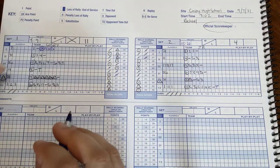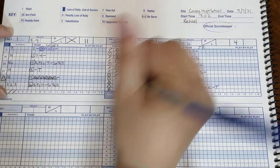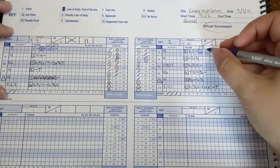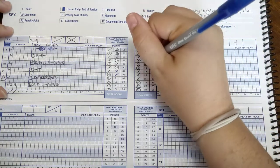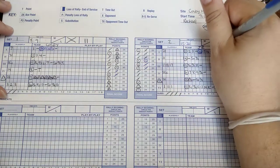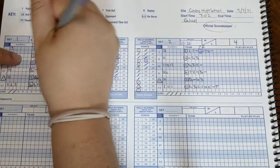They get back from the timeout. Catherine serves again, but it results in a loss of rally, so we circle their side out point, and mark sixteen over here as well. Their number twenty-three is going to serve a couple in a row — they get seventeen and eighteen. Then we get the ball back, and our side out point is point twenty-one. We mark and circle it.